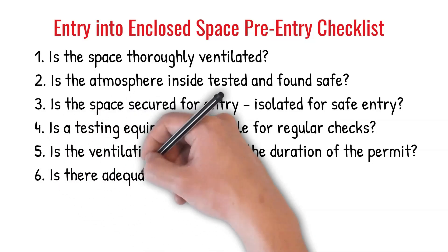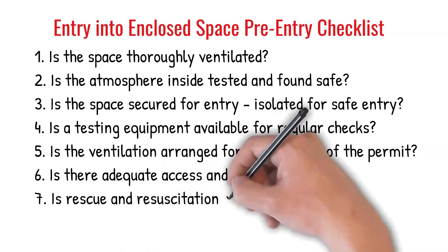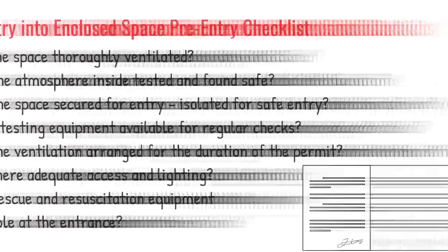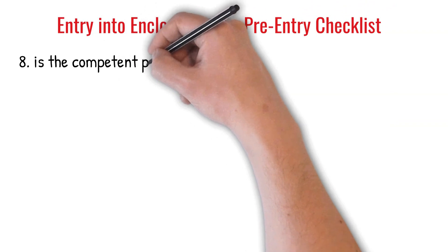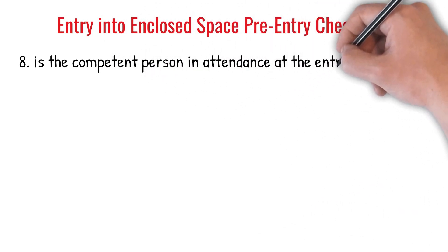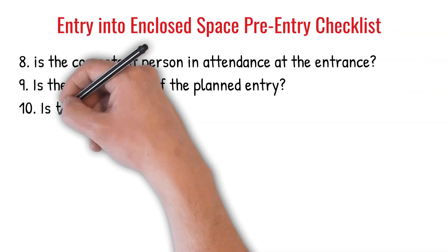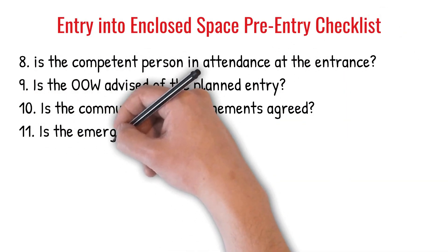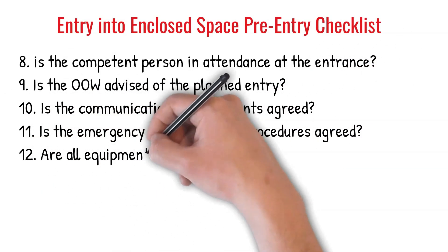6. Is there adequate access and lighting? 7. Is rescue and resuscitation equipment available at the entrance? 8. Is the competent person in attendance at the entrance? 9. Is the OOW advised of the planned entry? 10. Is the communication arrangements agreed? 11. Is the emergency and evacuation procedures agreed? 12. Are all equipment to be used of appropriate type?